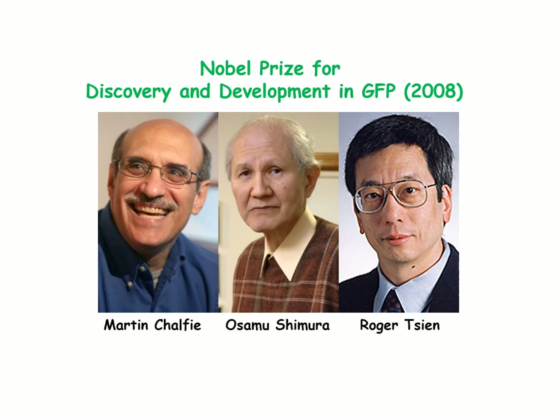These three gentlemen were awarded the Nobel Prize in 2008 for their discovery and development of GFP.